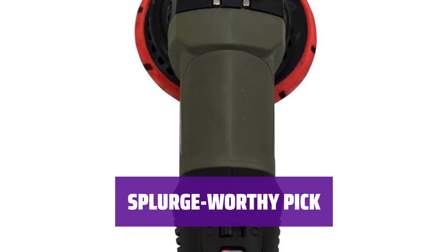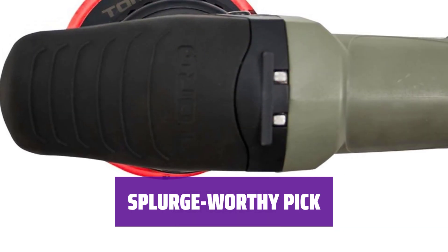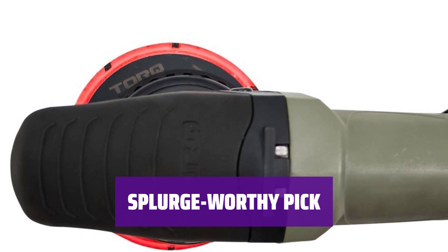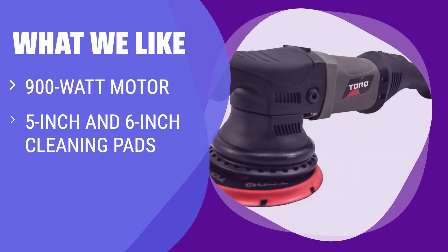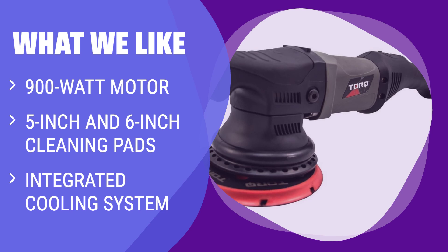Invest in quality with the TORQ 22D Variable Speed Polisher — a reliable tool for achieving professional results. If you are a power user looking for pro-grade performance and precision control over cleaning speed, this splurge-worthy pick is the ultimate choice for you.